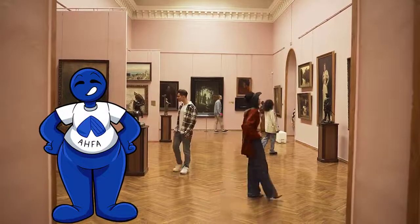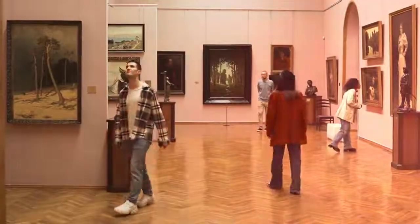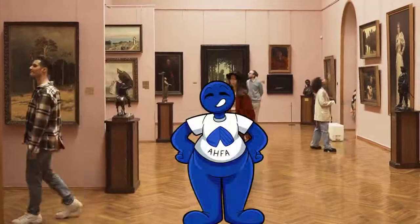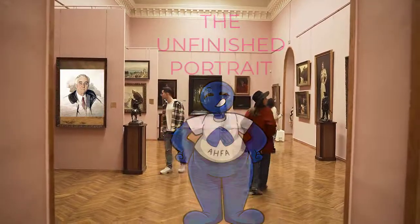One morning, while President Roosevelt was having his portrait painted, he collapsed, and unfortunately passed away later that day. The unfinished portrait still hangs in a museum.